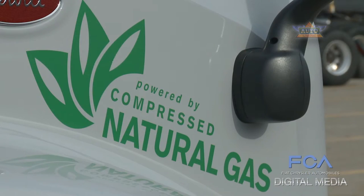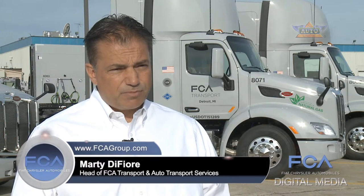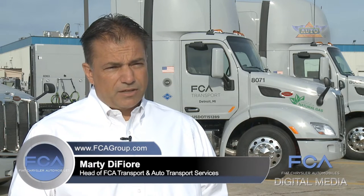Natural gas is much cheaper than diesel. When we consider all the costs to implement this project, we're going to net about a 35 percent savings against our diesel costs, so that's pretty significant.